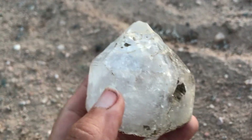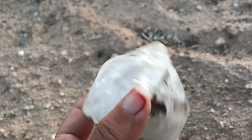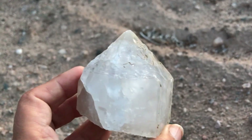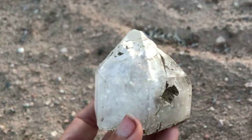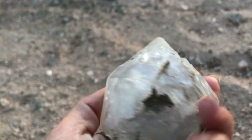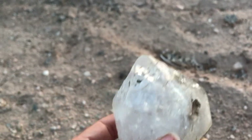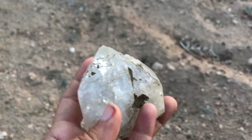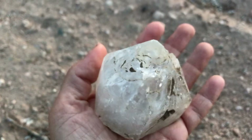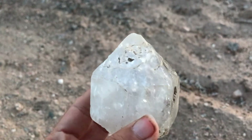I'll let you guys drop your comment as to what you think it is, and then I'll let you know that this is actually the large pointed top of a quartz crystal. So this is a quartz crystal and it's a pretty large one. That's my hand — you can see how big that guy is. Really like this one.